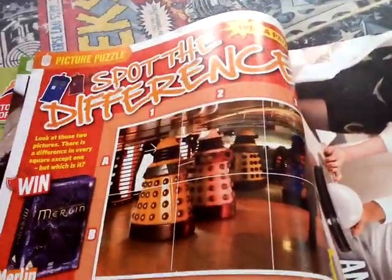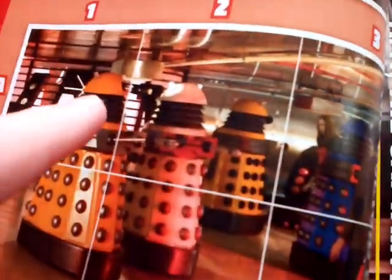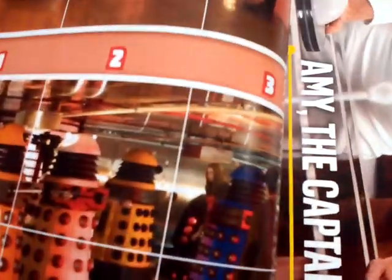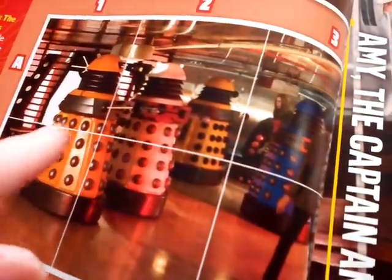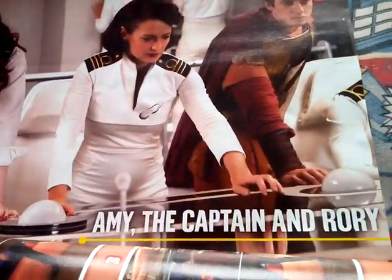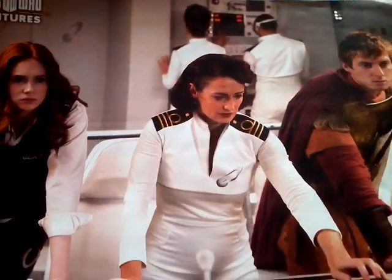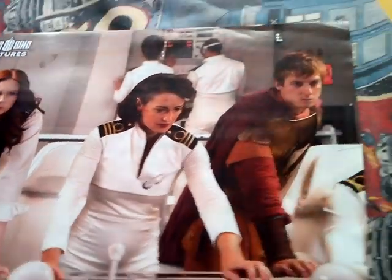There's a spot the difference here with Paradigm Daleks, there's Amy Pond there, and then the Dalek's missing an eyestalk. So this is the fake picture here. And then a poster - Amy, the Captain and Rory. Doctor Who Adventures, and this shot's taken from A Christmas Carol.